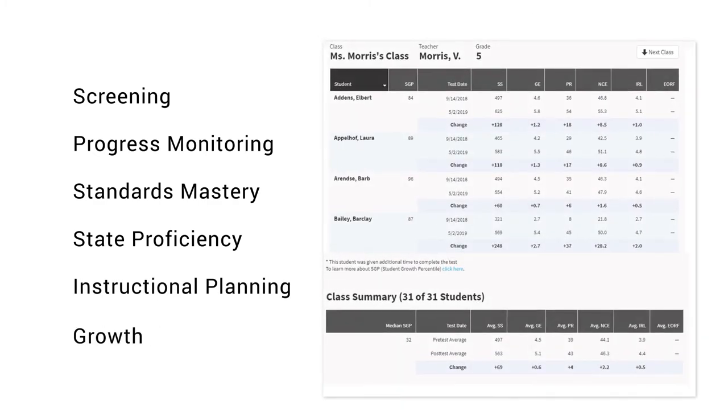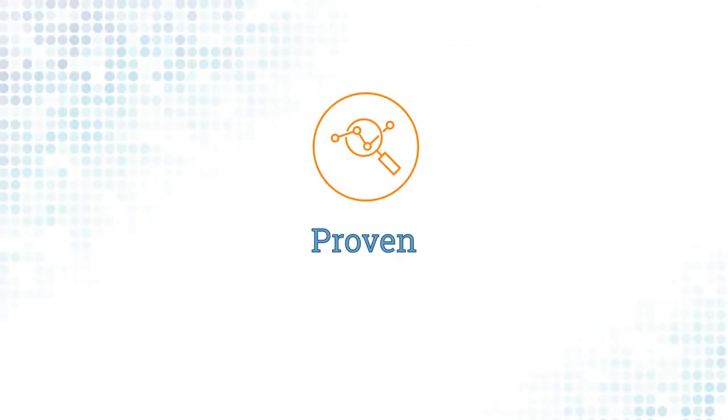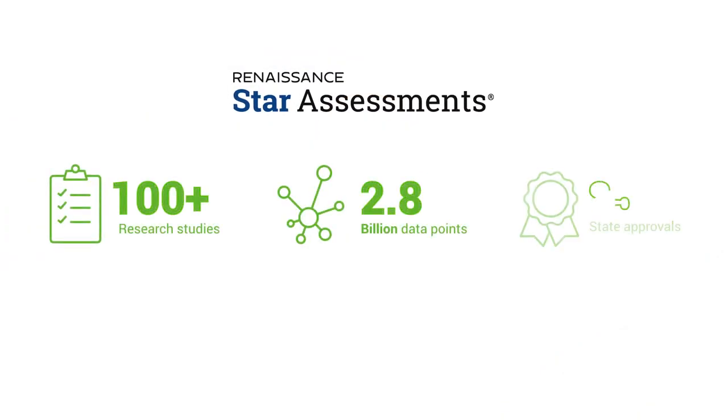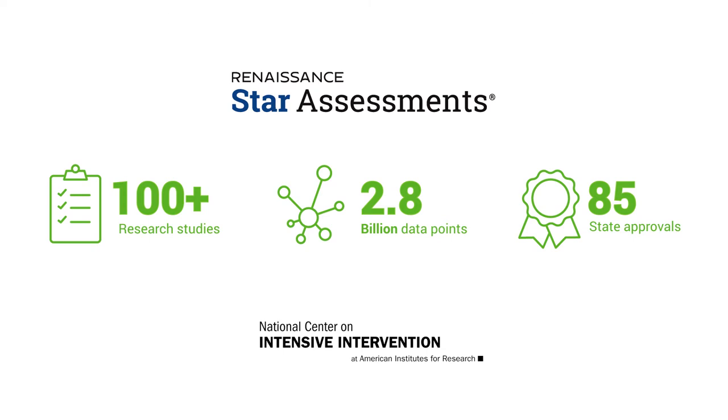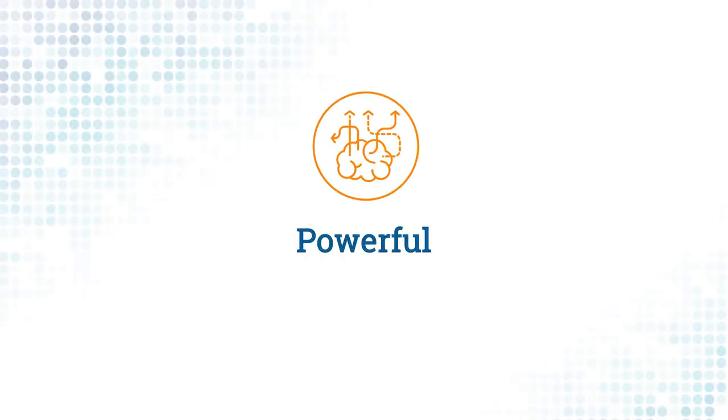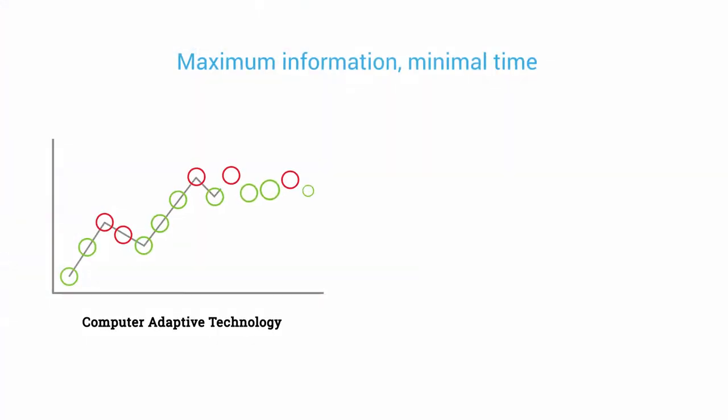Backed by over 100 studies and highly rated by the National Center on Intensive Intervention, educators trust Star Assessments to provide actionable and accurate data about student performance and growth.